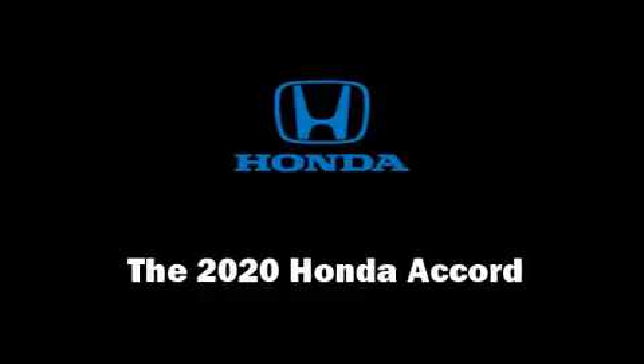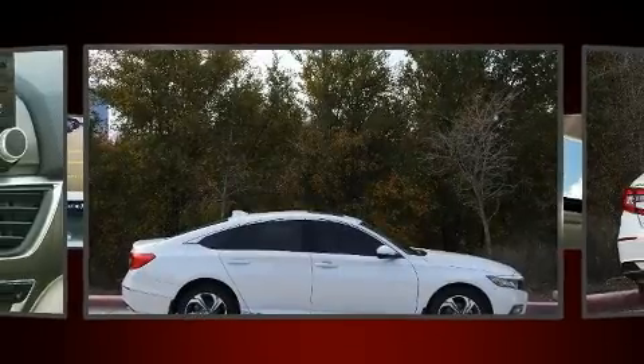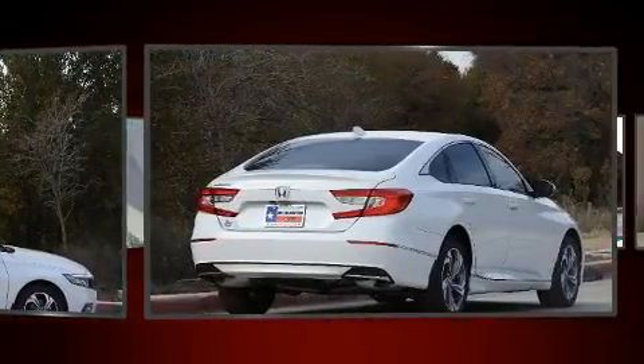You can expect a lot from the 2020 Honda Accord. This four-door, five-passenger sedan provides a satisfying ride for all passengers.